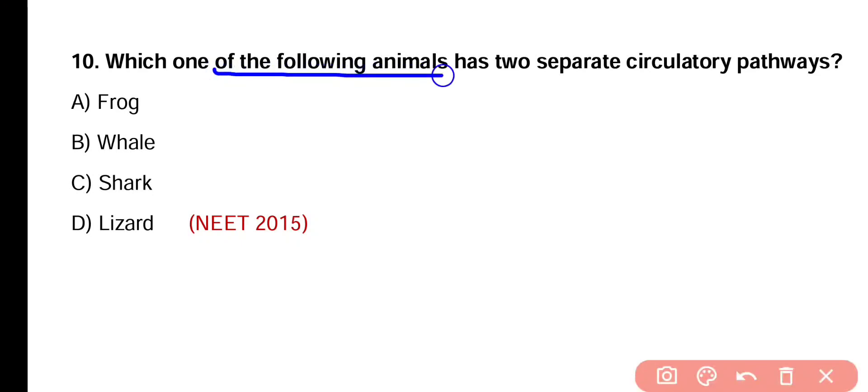Question number 10. Which one of the following animals has two separate circulatory pathways? Frog, whale, shark, or lizard. Correct answer is option B. Whale is a mammal and it has two separate circulatory pathways — one is systemic circulation and another is pulmonary circulation.